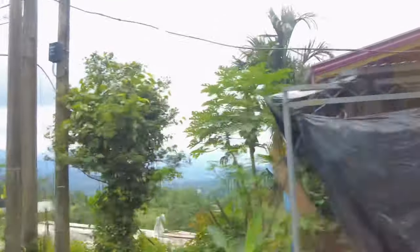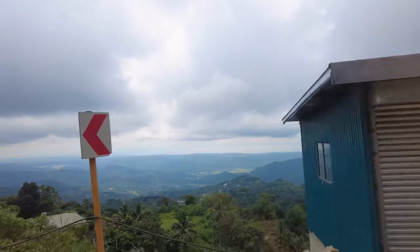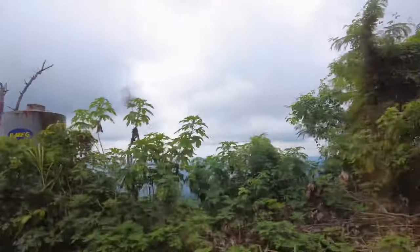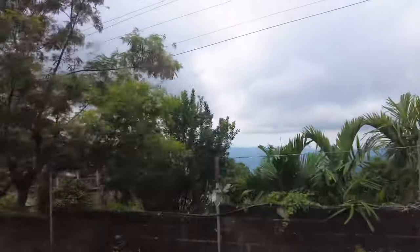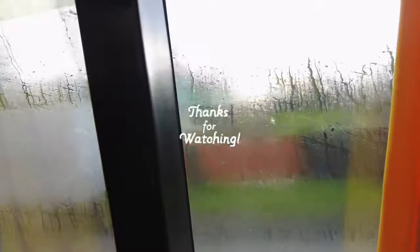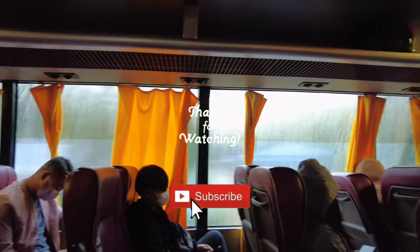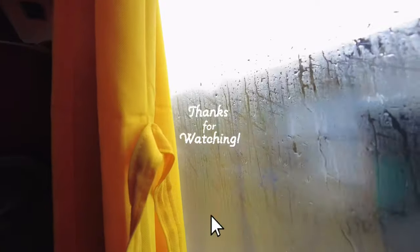We're so full and happy. This is such a great experience — to experience Baguio again. We're just gonna go back here every single time. Thank you guys for watching my videos. I hope to see you next time. Please don't forget to subscribe to my YouTube channel. Bye!